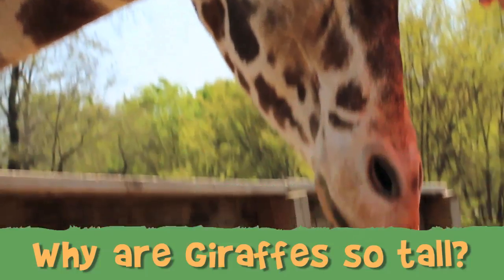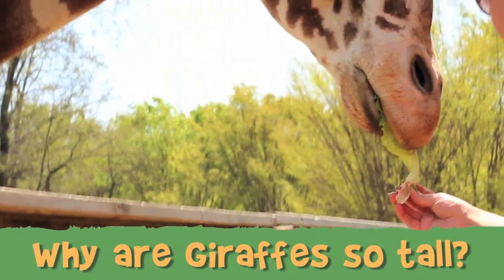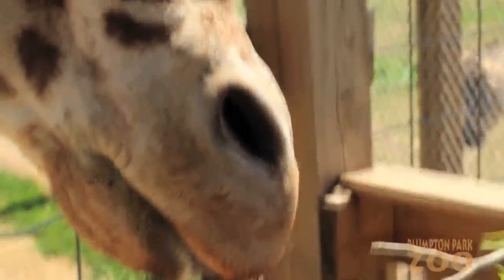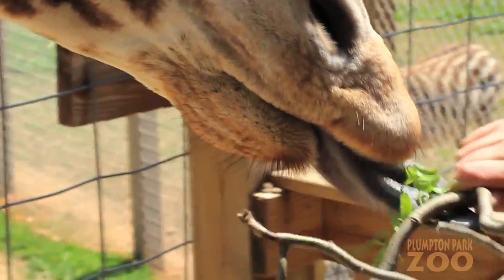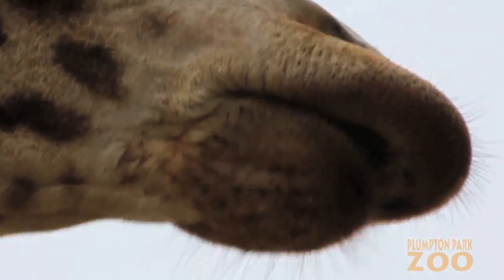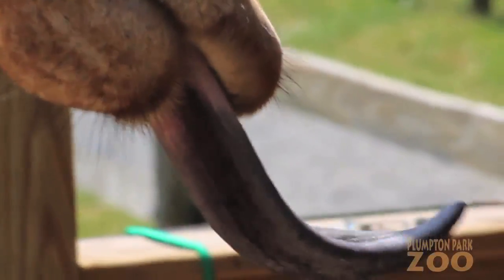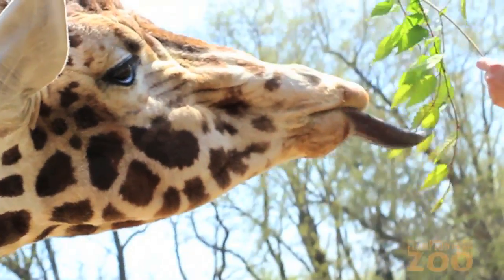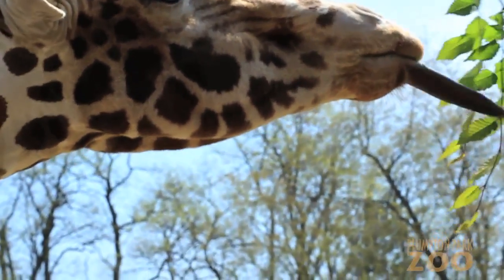Giraffes are herbivores, meaning they eat plants. Giraffes' diets in the wild usually consist of leaves, seed pods, flowers and fruits. They adapted long necks, narrow muzzles, flexible lips and prehensile tongues, which enable them to be able to reach food left at the tops of the trees where no one else could.